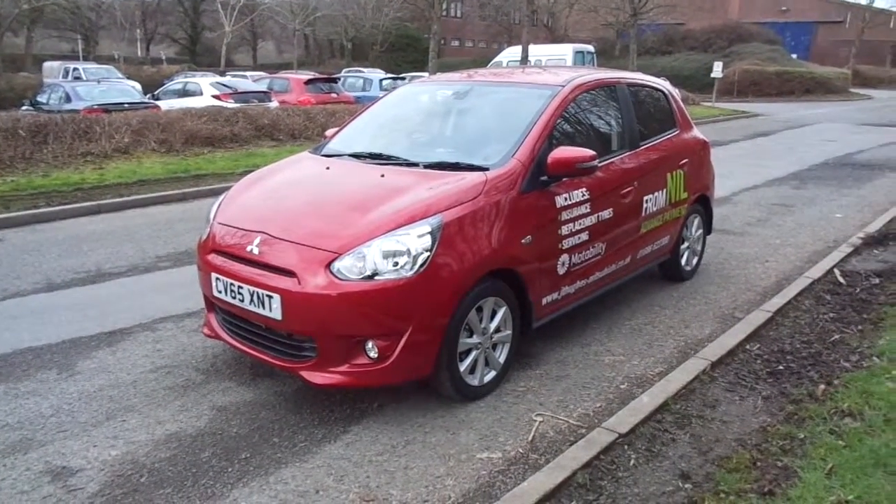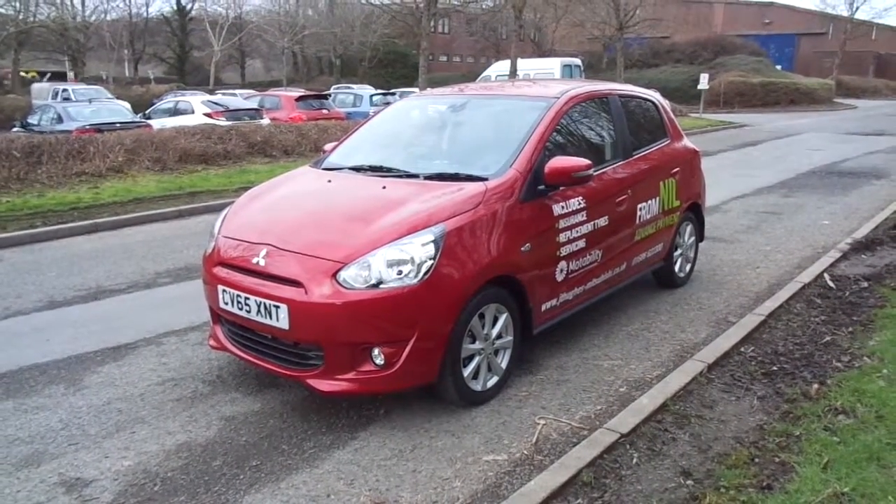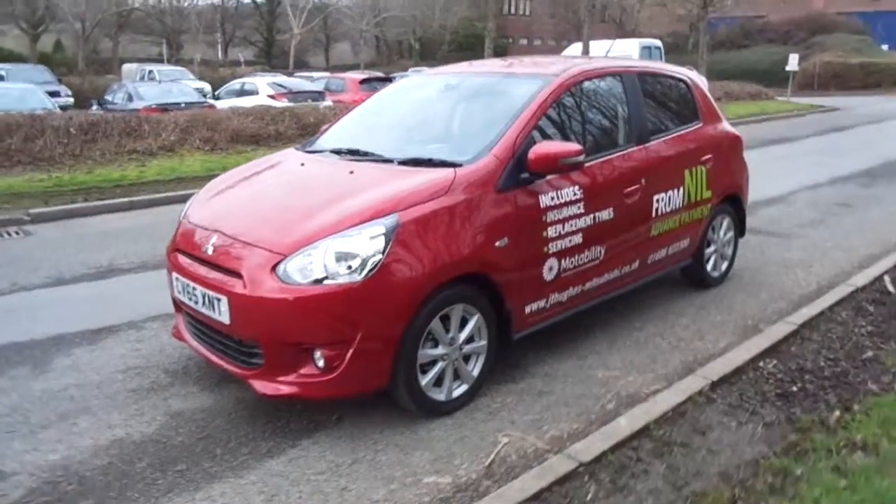Hello and welcome to JT Hughes Mitsubishi in Newtown. Today I'm showing you around a 2015 65 plate ex-demonstrator Mitsubishi Mirage.